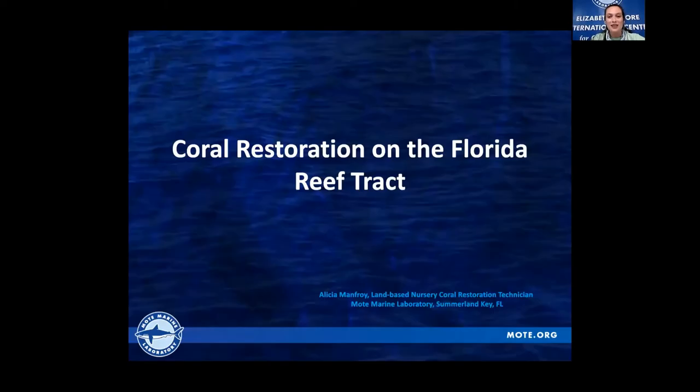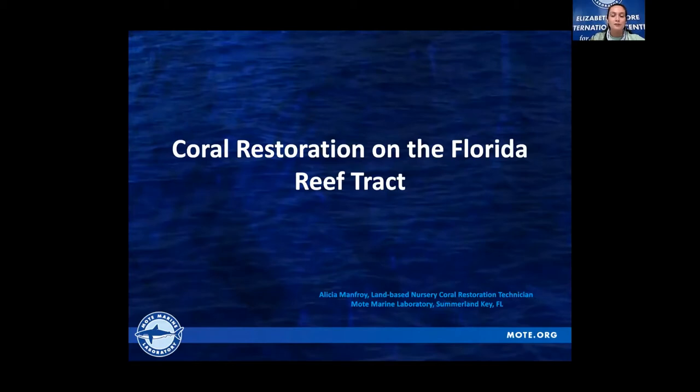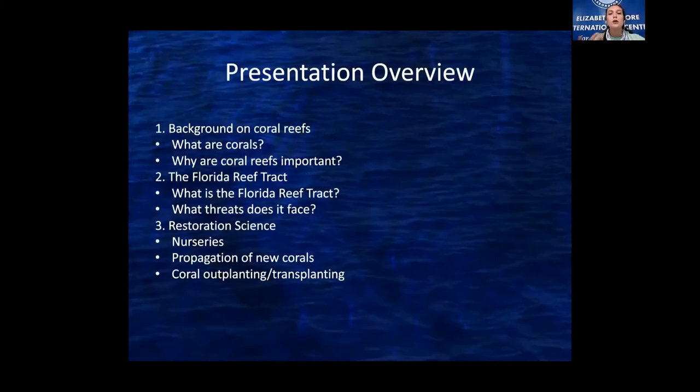Thanks for having me as a guest speaker. I'm really excited to be talking about coral restoration on the Florida reef tract. As Max said, I'm working as a coral restoration technician at Mote Marine Labs' satellite campus in the Florida Keys. I'm going to talk about what corals are and the importance of coral reefs, then the Florida reef tract — what it is and the threats it faces. I'll also talk about restoration science, nurseries, propagation methods, and how we outplant them.